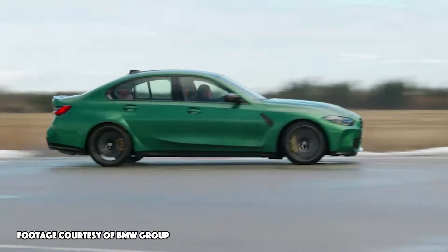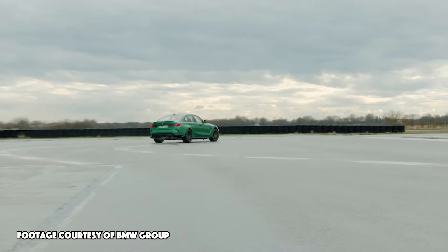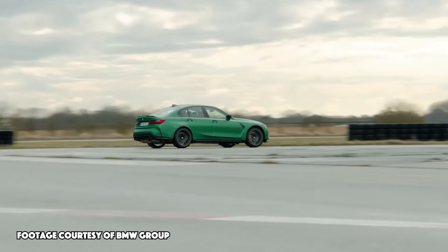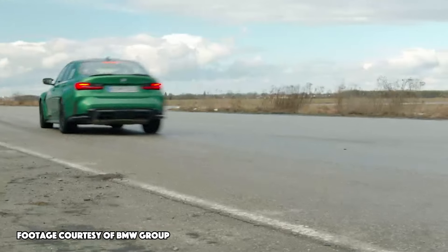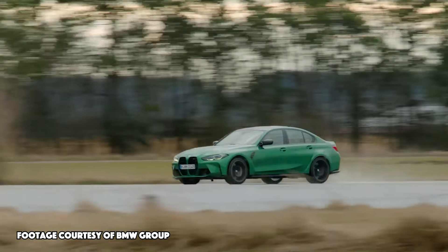Next up, we have the BMW M3. The M3 is a high-performance version of the 3-series and actually utilizes the same 3.0-liter twin turbocharged engine we saw in the M2. In this case, it has 473 horsepower. The M3 is an impressive vehicle with roots going all the way back to the early 90s and honestly is probably my favorite in the mix of what BMW offers.